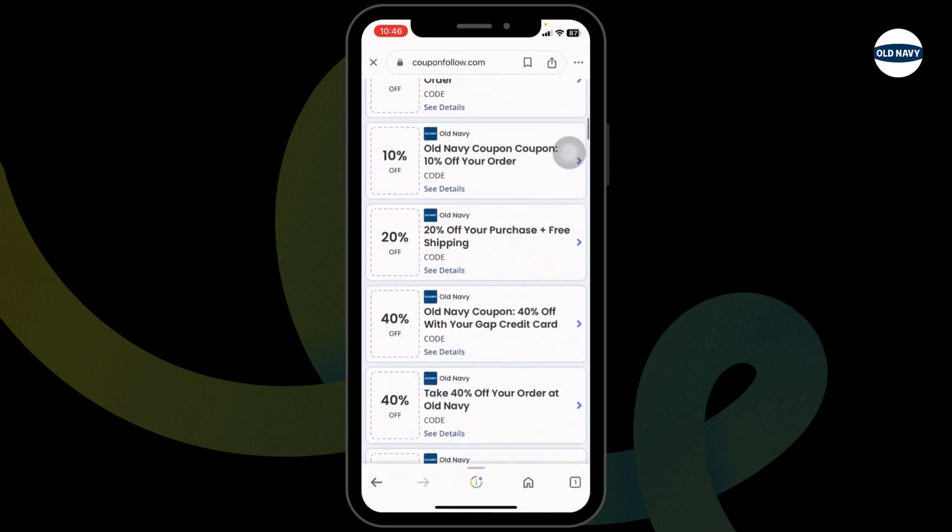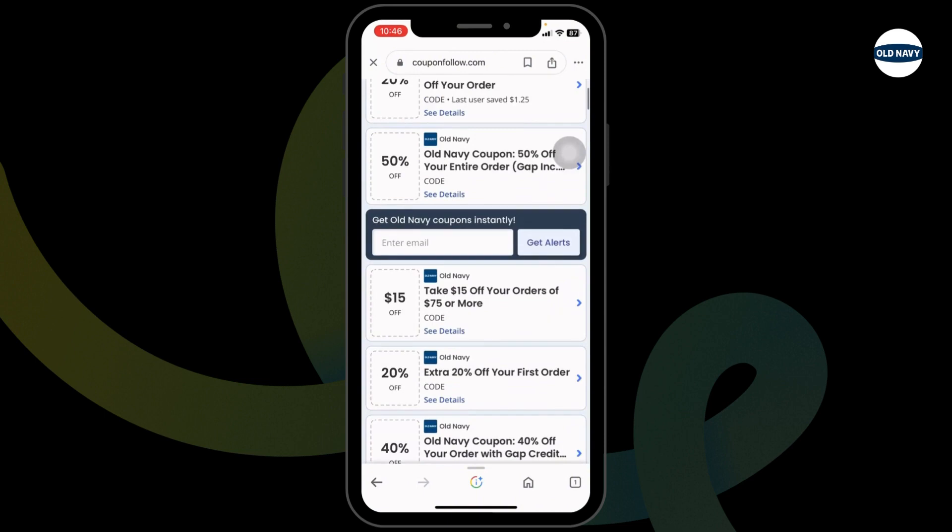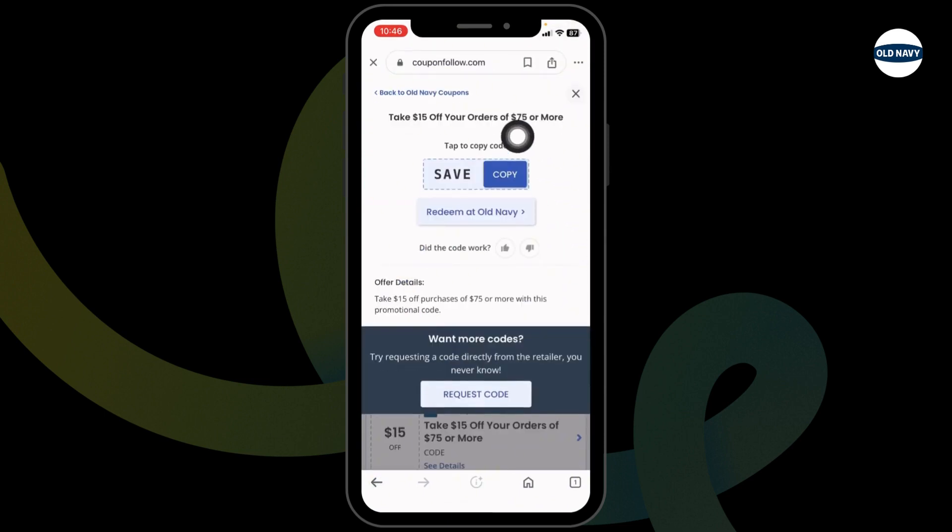Just scroll and check, and you can head towards any offer that you want to grab. Just click on it. Here is the code I have selected — $15 off. Now I can copy it, then click on Redeem at Old Navy.